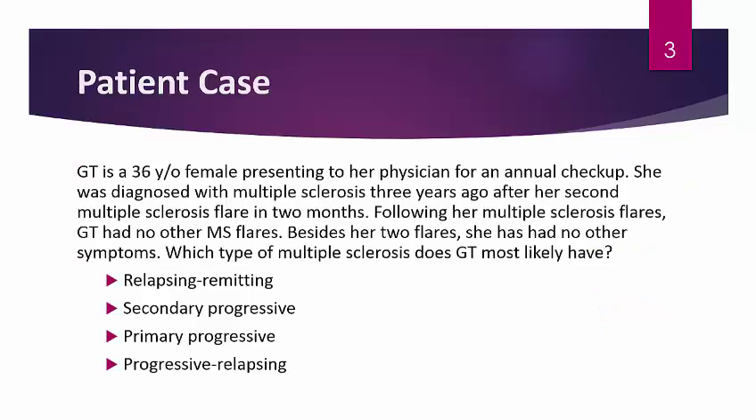We'll start off with a patient case. GT is a 36-year-old female presenting to her physician for an annual checkup. She was diagnosed with multiple sclerosis three years ago after her second MS flare in two months. Following her MS flares, GT has had no other flares and no other symptoms at all. Which type of multiple sclerosis does GT most likely have — relapsing-remitting, secondary-progressive, primary-progressive, or progressive-relapsing?